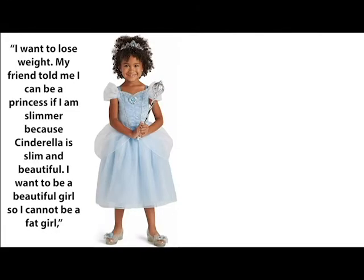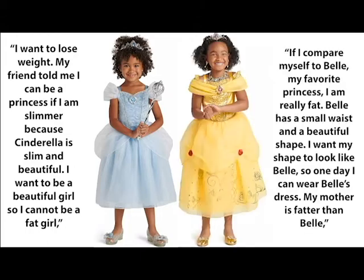After this study, the kindergartners were also interviewed. A couple of quotes: 'I want to lose weight. My friend told me I can be a princess if I'm slimmer because Cinderella is slim and beautiful.' And, 'I want to be a beautiful girl so I cannot be a fat girl.' Another said, 'If I compare myself to Belle, my favorite princess, I am really fat. Belle has a small waist and a beautiful shape. I want my shape to look like Belle's so one day I can wear Belle's dress. My mother is fatter than Belle.' They both mention a desire to be slim to be more like these princesses, and they recognize that Belle and Cinderella's figures play a large role in their beauty. All the girls who watched Disney princess films identified with the thin portrayal, and many referenced characters larger than the princesses as being fat.